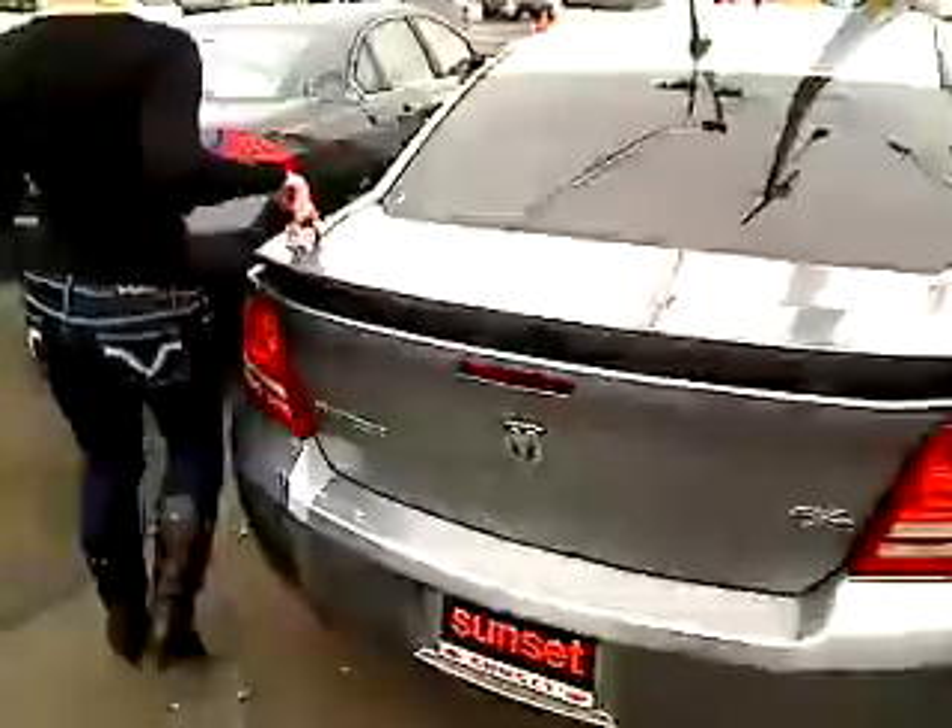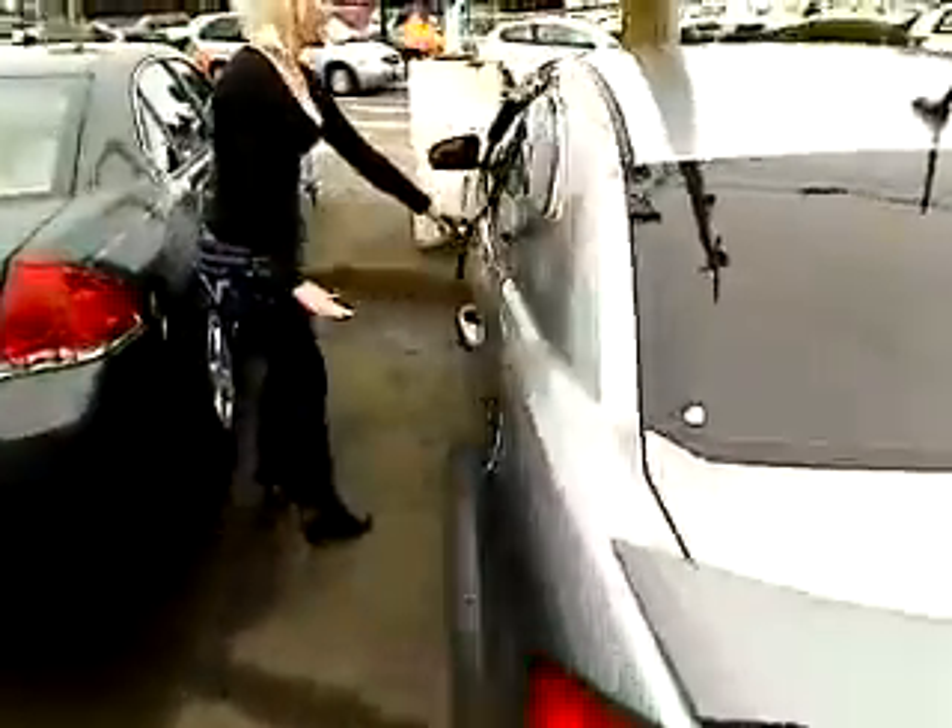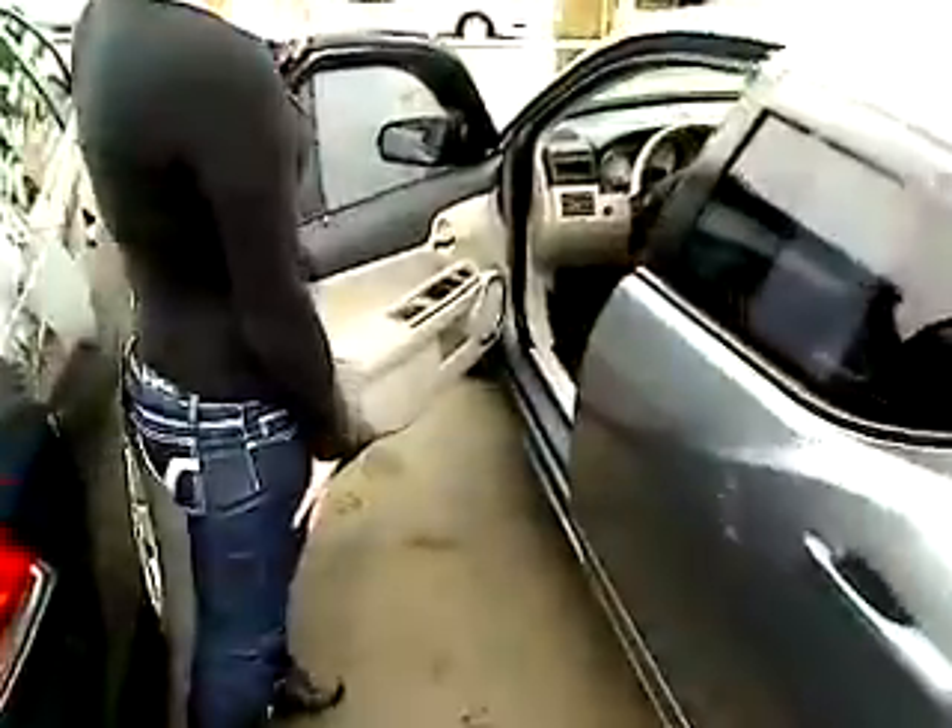Let's go take a look inside. We got power everything in this car — power windows, power locks, power seats. We're going to hop inside.